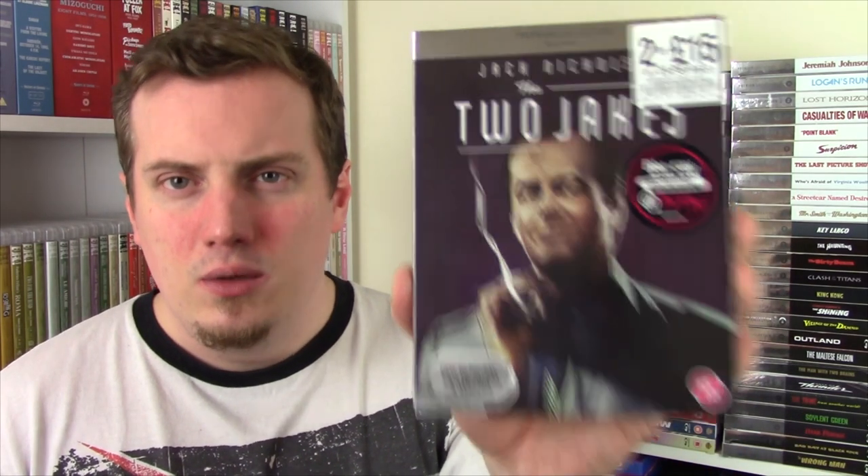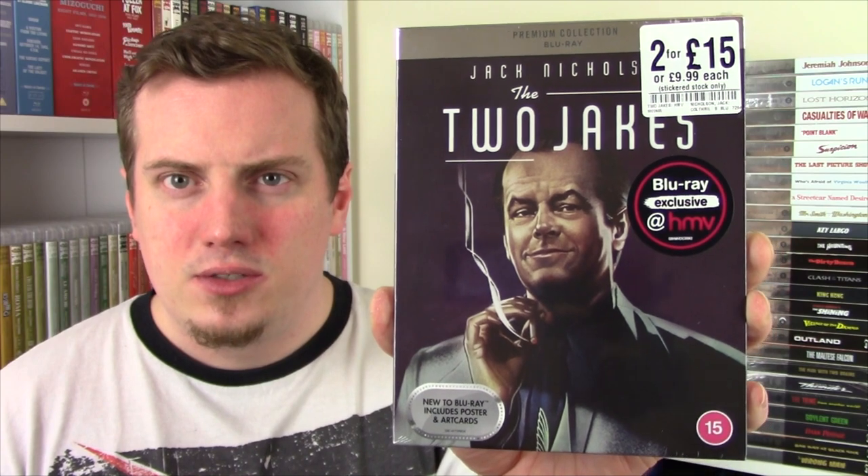This is a film I didn't realize until I looked on the back of the Blu-ray - it's a sequel or quasi-sequel or spiritual sequel to Chinatown, which I still haven't seen. But regardless, from 1990, The Two Jakes, which is a fairly recent release. I love Jack Nicholson. I haven't seen Chinatown, but it might be a nice follow-up to it.